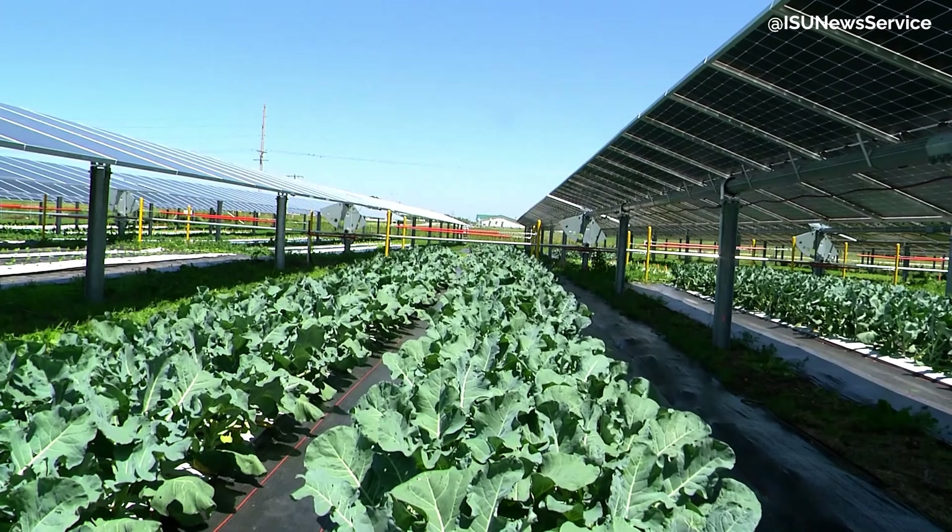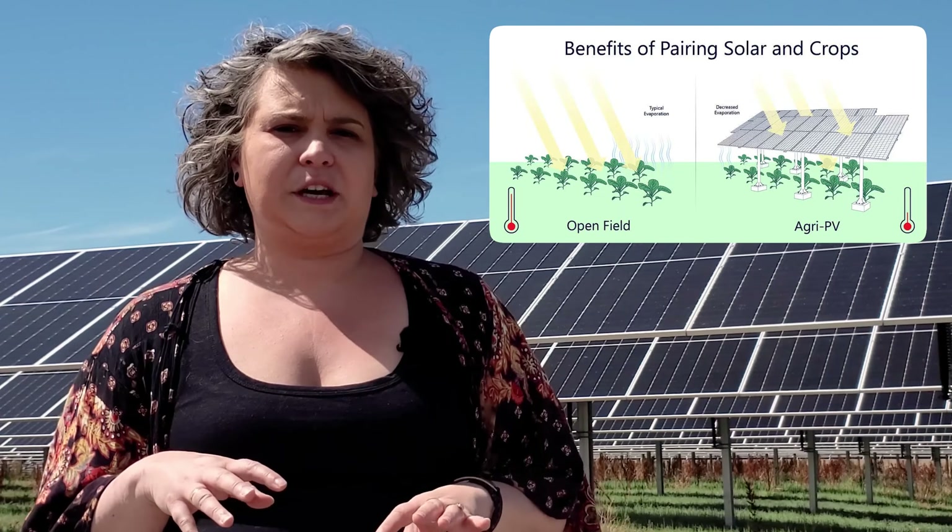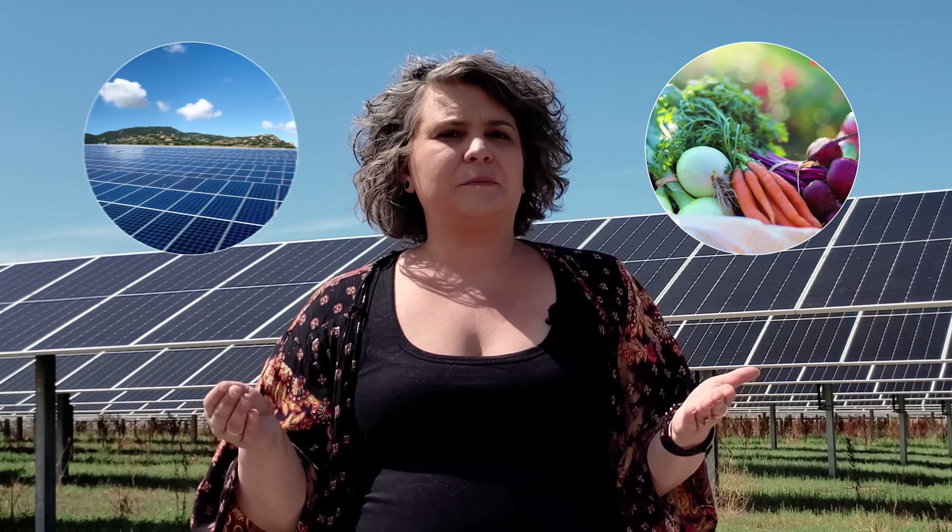Here, the solar panels are elevated above crops. This is intentional, allowing sunlight to filter between the panels and reach the vegetation below. This creates a symbiotic environment for food production and renewable power generation.